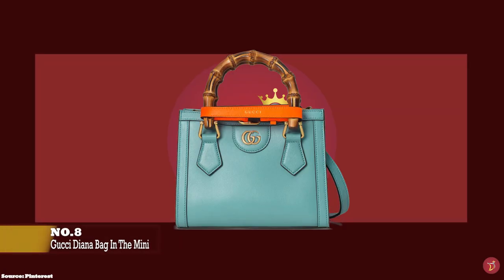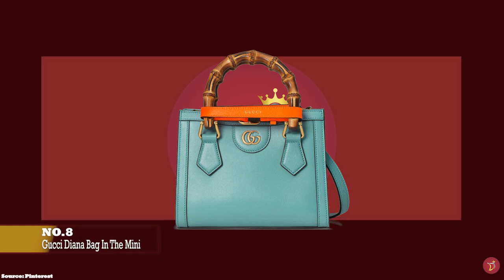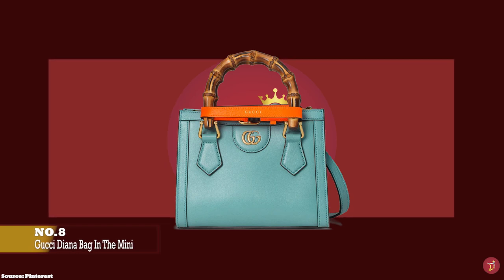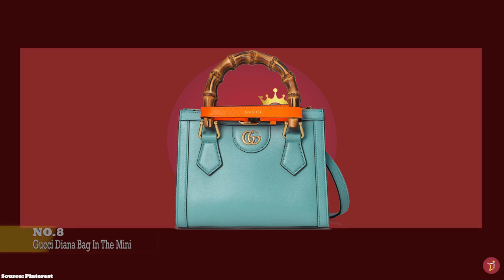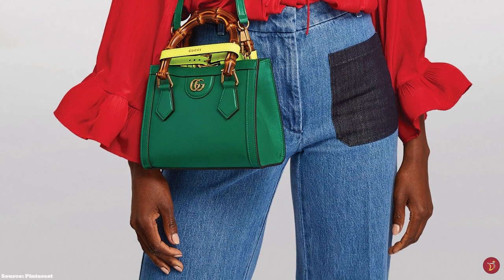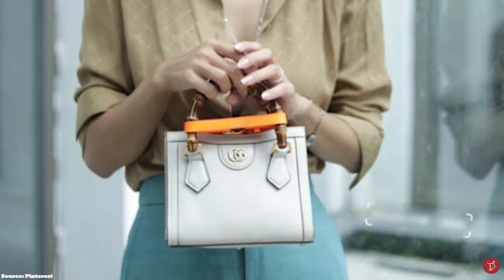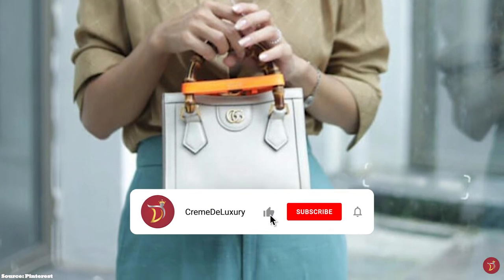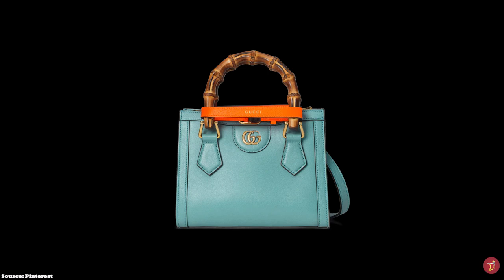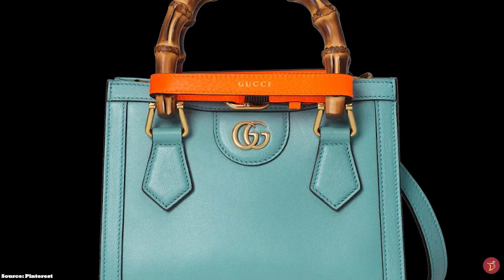At number eight we have the Gucci Diana Mini Tote Bag, with prices starting at upwards of £2,470 in the full leather option. The Bamboo Handle Tote Bag was first debuted by Gucci in 1991 and was a favourite of Princess Diana of Wales, a style icon who is credited with bringing the bag to popularity. On many occasions Princess Diana was pictured rummaging through the bag going about her daily business — it completed her outfits from sweatshirts and jeans to structured blazers, cycling shorts and summer dresses, and was said to have become a signature of her personal freedom as she broke away from royal dress codes.